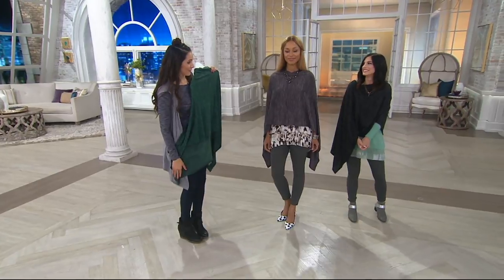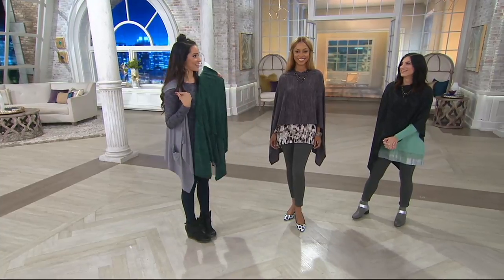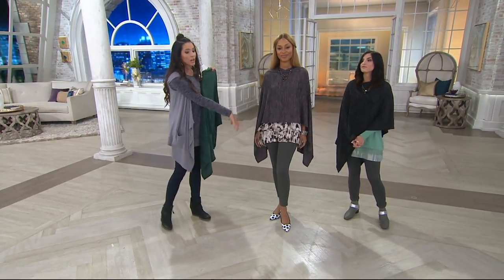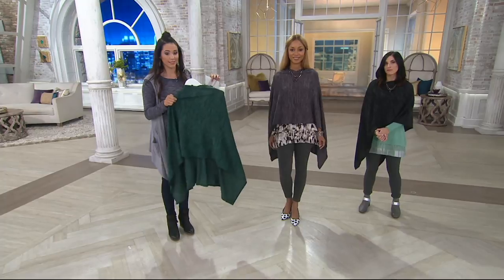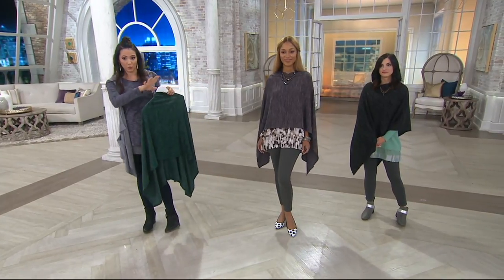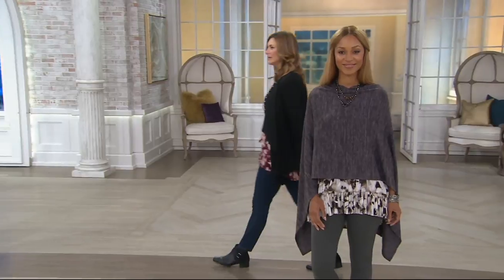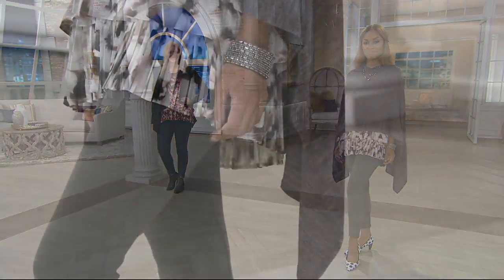You're a stylist, and I need somebody to tell me what to do. It works either way — whether you like to play or need some direction, you can just throw it on and you're done. And that cute printed tank is coming up next, which just shows off the look so nicely. You can get the whole look styled for you by Lori, which is so cool.